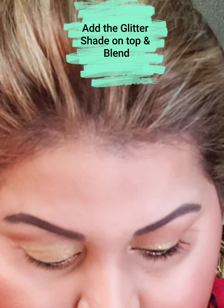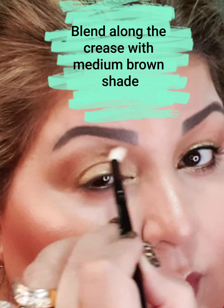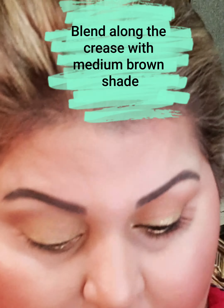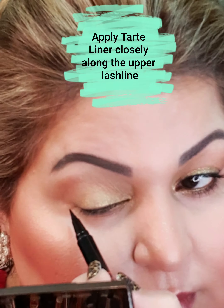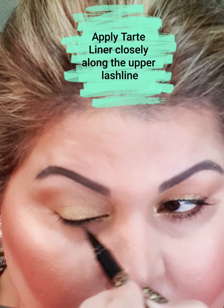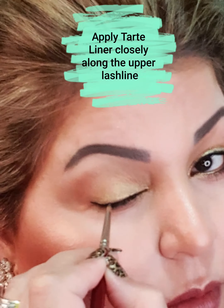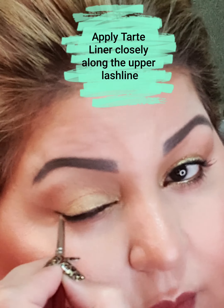Once this is done, go in again with the brown shade and blend in here. Now I am going to line along the upper lash line using the felt-tip liner by NYX — this is the one. After the application I will blend it and stretch it out. I want the wing to be a bit longer today. Let me do the mascara and then I am back.